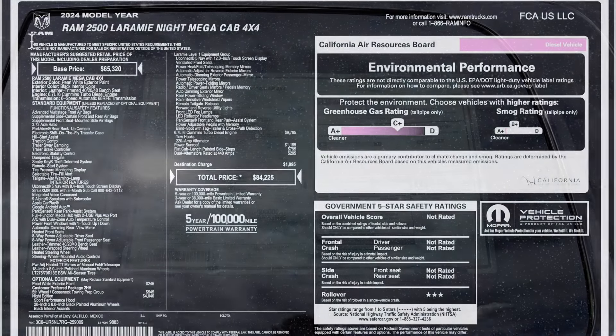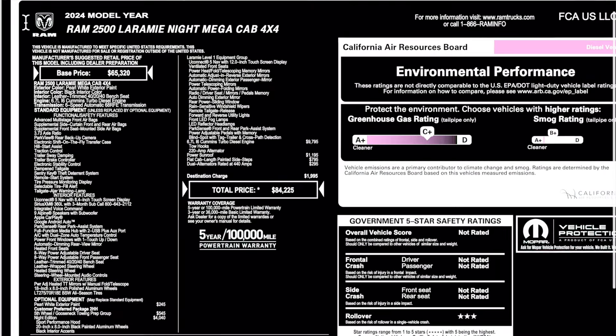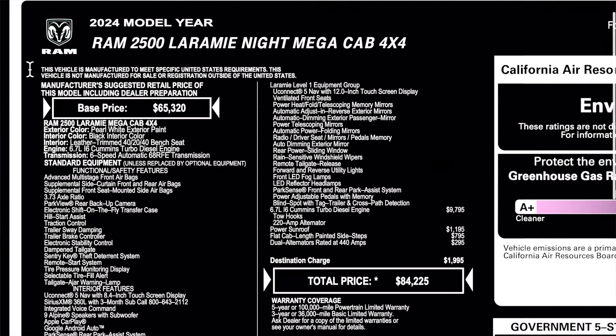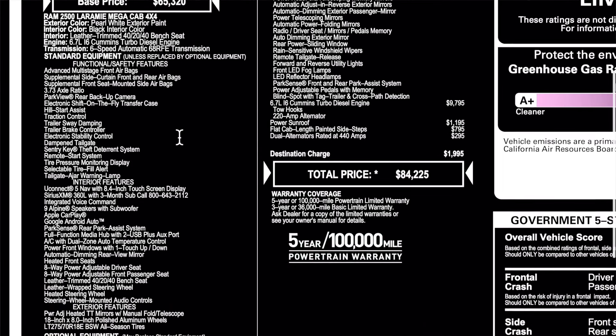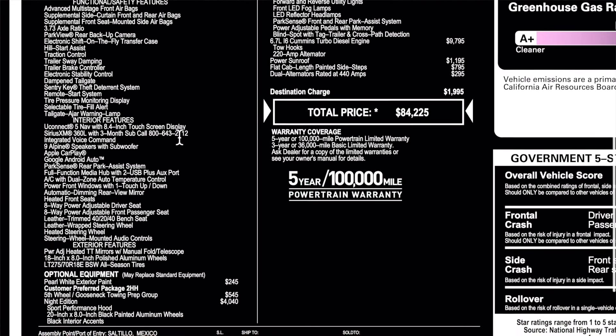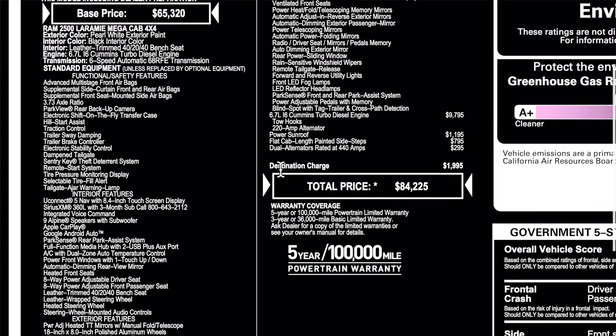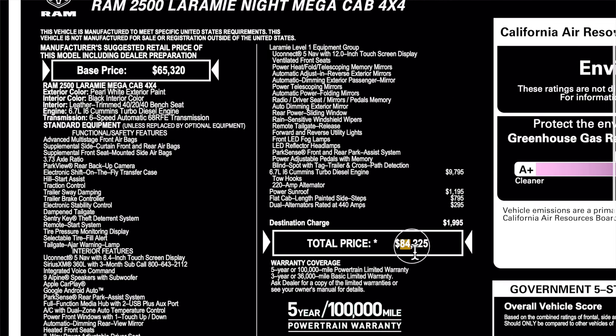Here is the original window sticker. This is a 2024 Ram 2500 Laramie Mega Cab edition. Base price is $65,320. Be sure to pause it for the standard equipment and options. Total price is going to be $84,225, including the $1,995 destination.